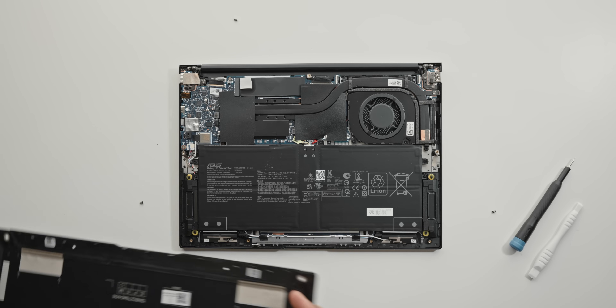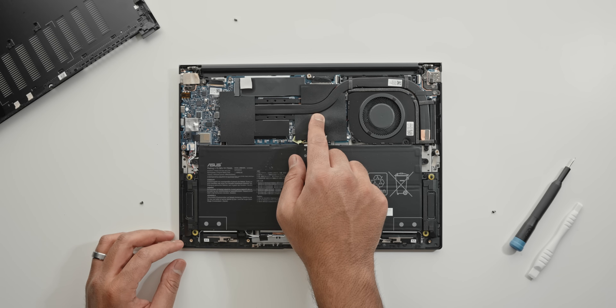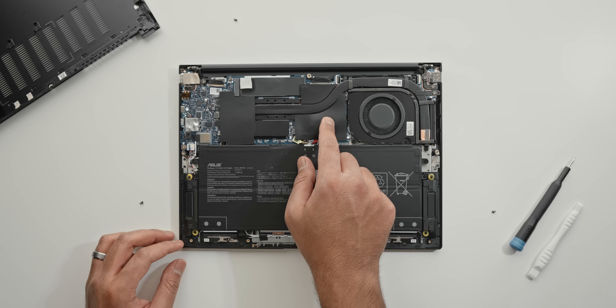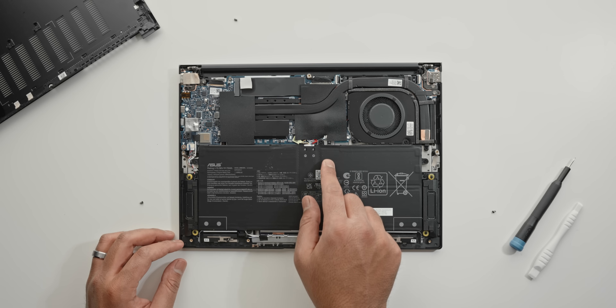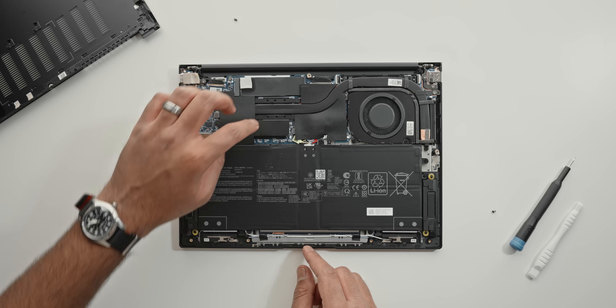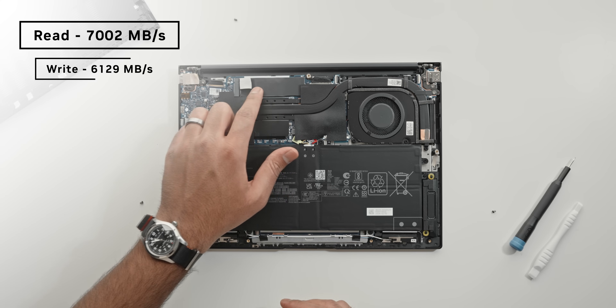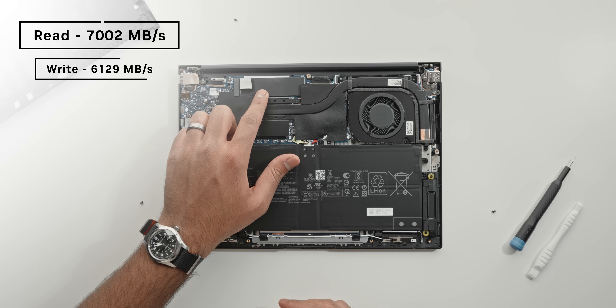Getting underneath the hood is pretty straightforward once you remove the Torx screws. The memory is soldered onto the PCB, which is unfortunate - you'll only get one shot at configuring specs before you buy. The primary NVMe SSD has pretty good drive speeds, though there are no storage expansion slots.